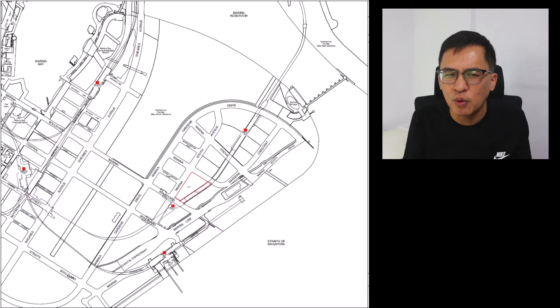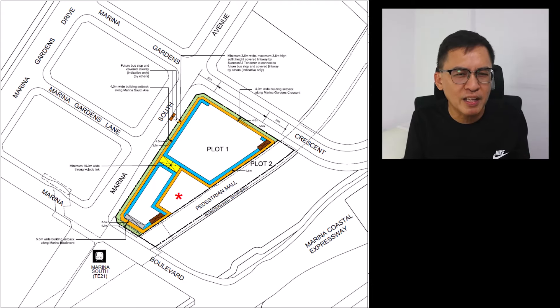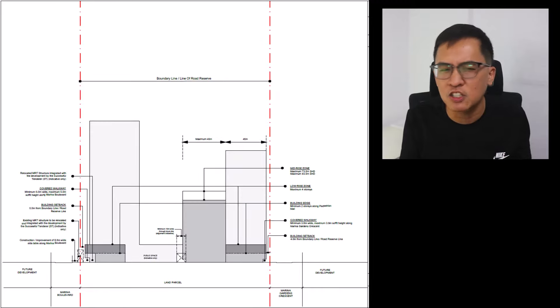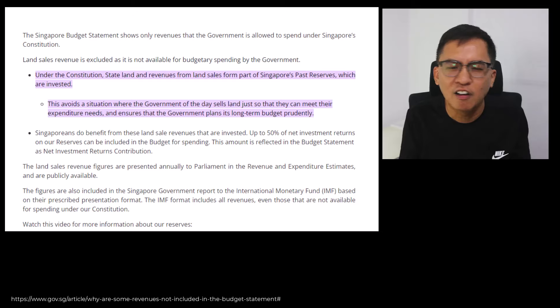Let me share an example of why the government cannot award land at too low a cost. Assume you own a property worth $1 million today. Then someone comes along and offers you $700,000 — 30% below market value. Would you throw your slipper at him, or quietly sell your property? Obviously you wouldn't, unless you're a desperate seller. By selling too low, the buyer can potentially make a bigger profit margin when flipping it in the retail market later. This is the same principle why URA does not award a site when the price is deemed too low. If they sell too cheap, Singaporeans lose out as all land sale proceeds form part of the government's reserves. And if the government sells cheap, will the developer return the favour by selling cheaper to buyers too?